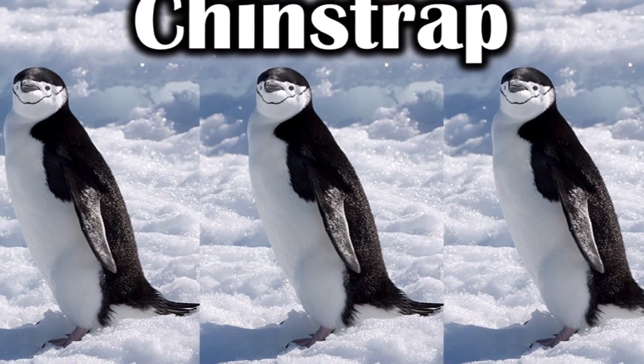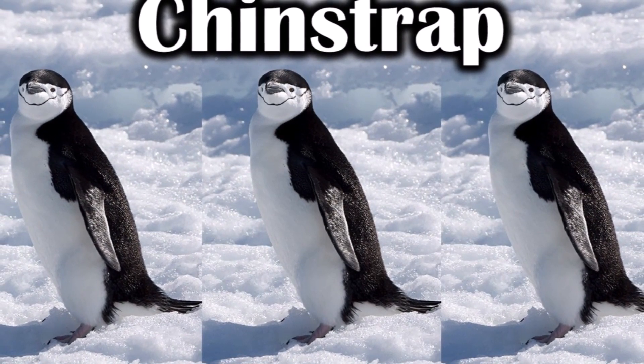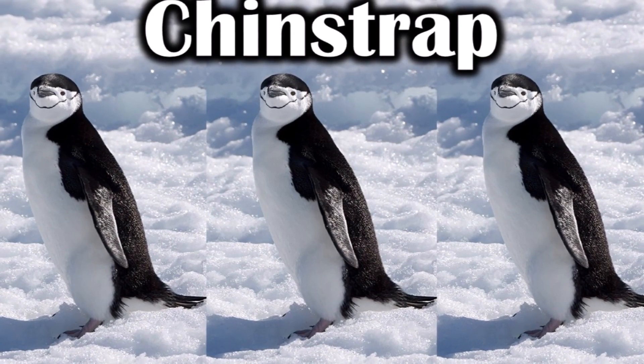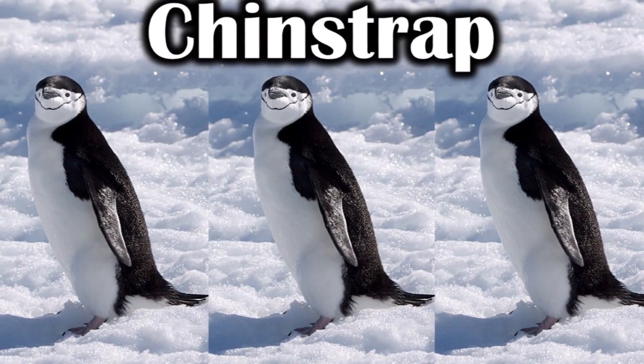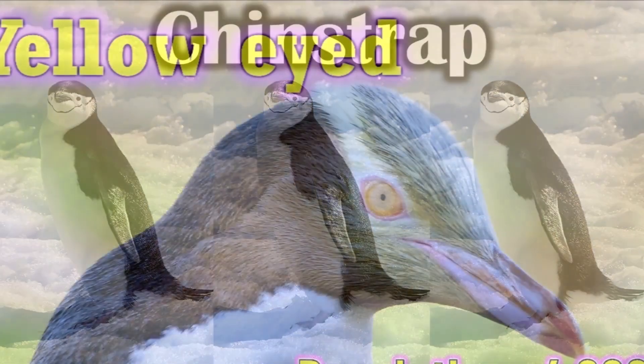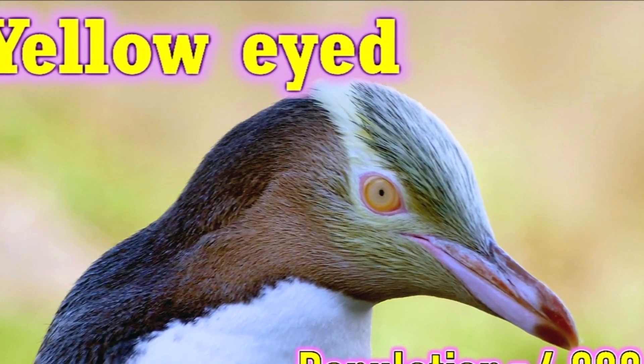This is a chinstrap penguin. Chinstrap penguins get their name from the thin black band under their head. Sometimes it looks like they are wearing a black helmet.